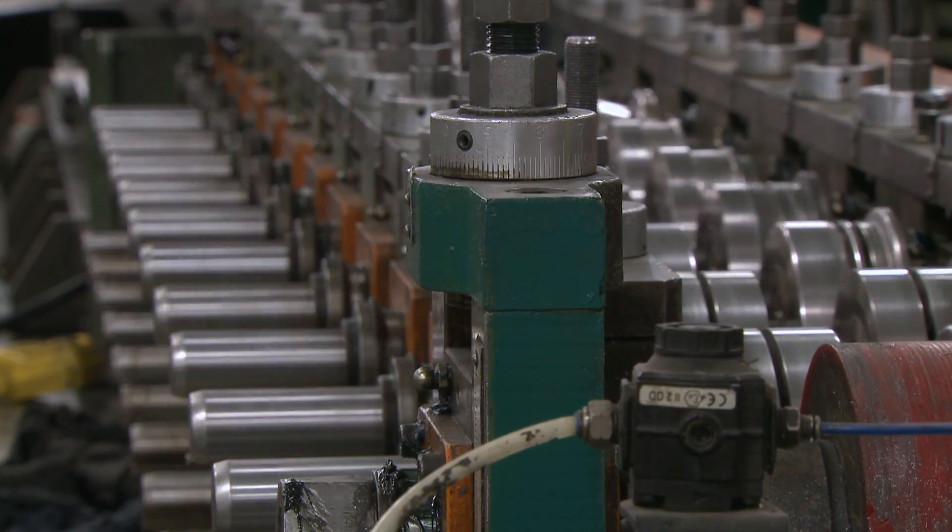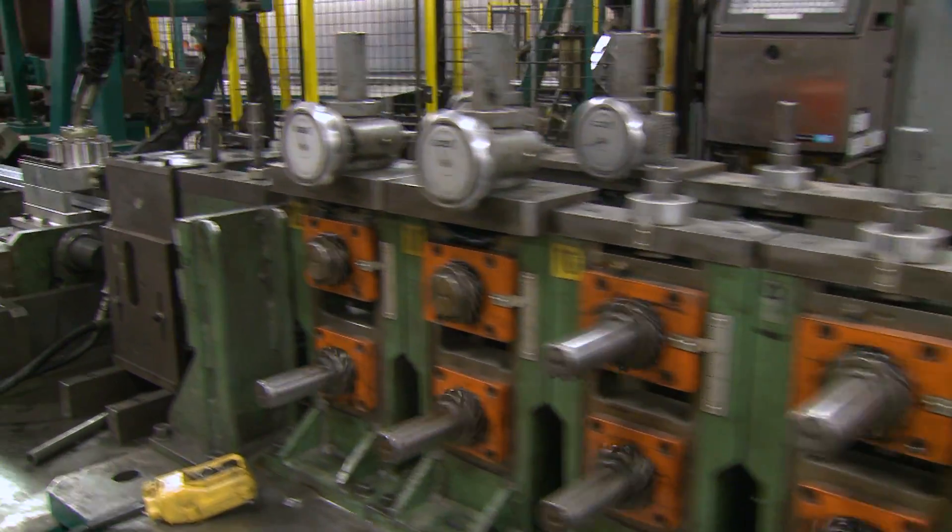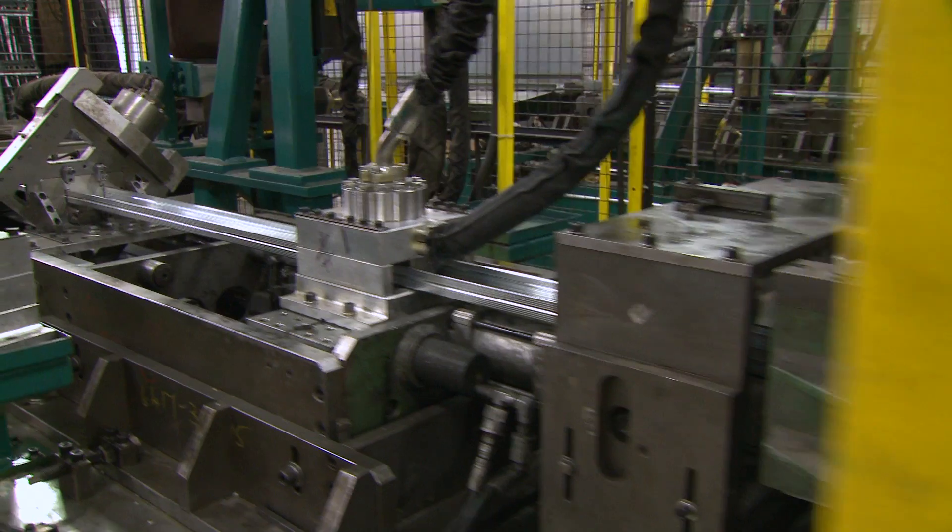Edge treatment is carefully done on all the products to enhance the installation process. The roll-forming equipment is dedicated to the Platinum Plus product. The end result is a superior product.